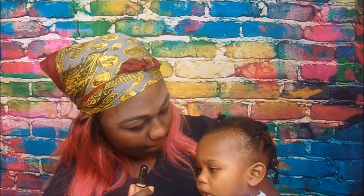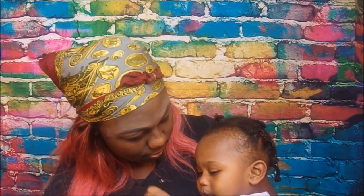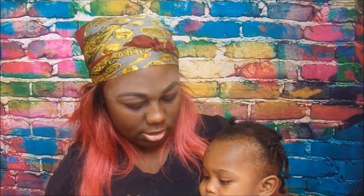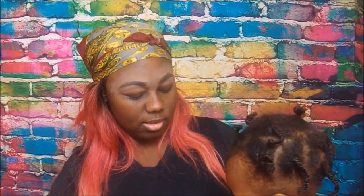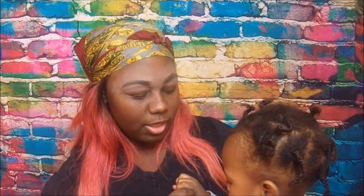Now I need to decide whether to prime my eyes or use concealer. I'm going to go with the LA Girl Pro Concealer in the color Almond. I think this will show up a lot better than the primer — let me wipe this off and start with the concealer instead.